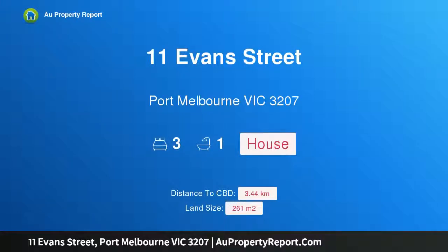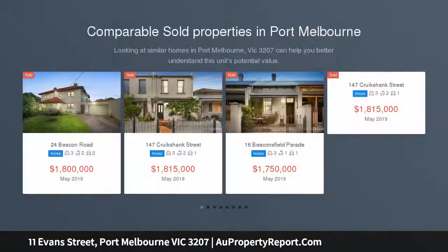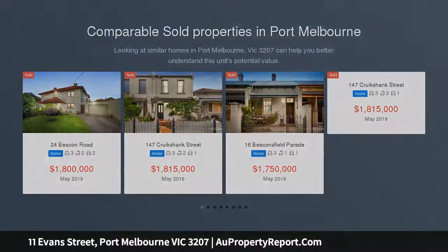Hi, I am glad to introduce property 11 Evans Street, Port Melbourne, Victoria 3207. Sensational location, superb opportunity — directly opposite Turner Reserve and just a short walk to the beach, Bay Street, schools, and the light rail.